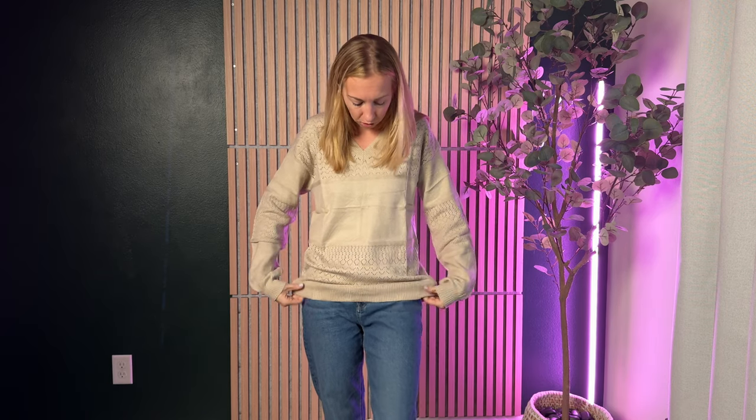Overall though I think the sweater is really cute. I like the eyelet details across the sweater, and I like the elastic stitching around the wrists and around the bottom to give it a little more shape. Honestly it is really soft and really cozy.